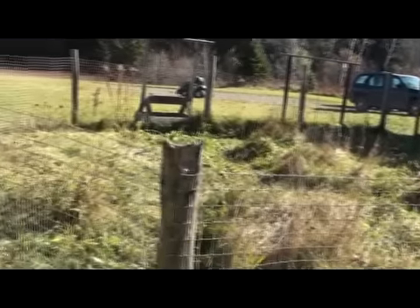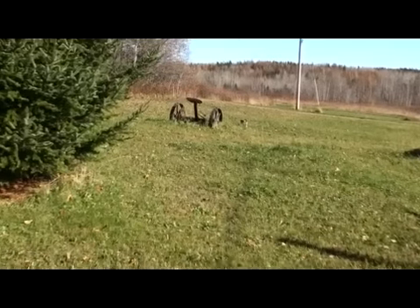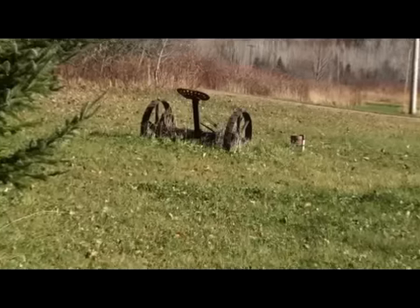There's a penned-in area for your garden so critters don't get to it, or for small animals. We're on the end of a dead-end road, so there's no traffic. This is your drilled well with a new submersible pump.